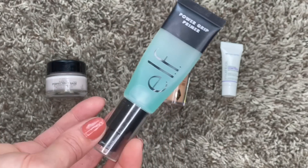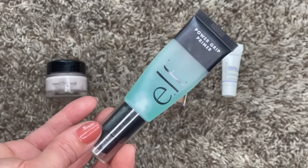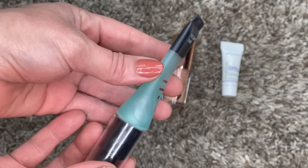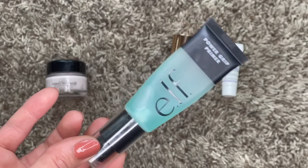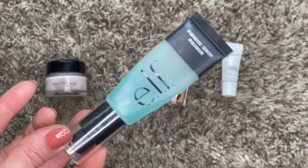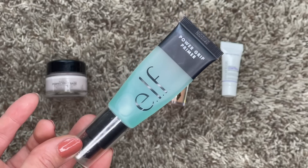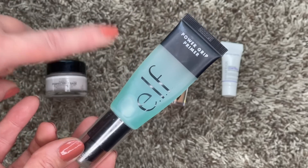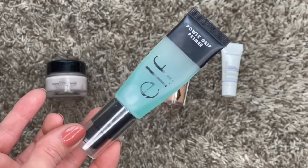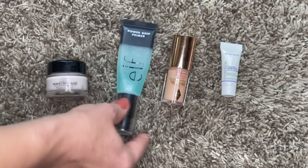First we have the L'Oreal Magic Perfecting Base, a drugstore pore-filling primer that I love - it's my favorite one I found for the best price. I rarely use this, really just for special occasions or when I want my makeup to look extra good. Then we have the e.l.f. Power Grip Primer - a great primer for helping your makeup wear longer, it's really sticky. I just recently got this and I can see I've used quite a bit of it already.